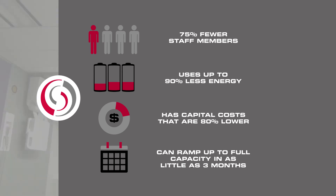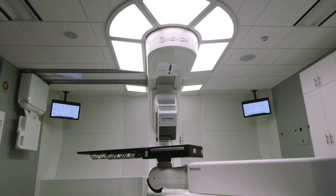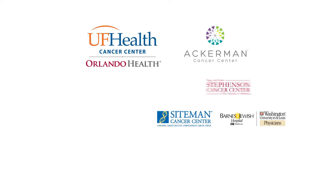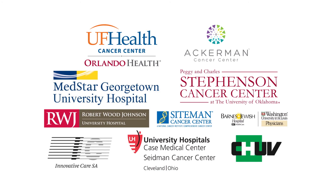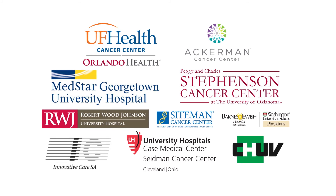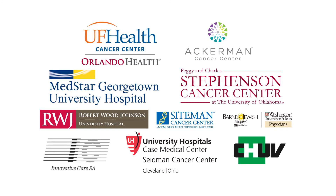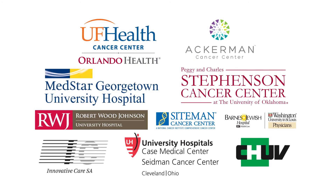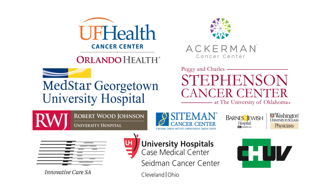No other system can match the quality, size, cost and efficiency of the Mevion S250 series. At Mevion, we are dedicated to your success. A partnership with Mevion assures a fast system deployment, accelerated patient ramp-up and maximum clinical and operational efficiency with lower project and financial risks.